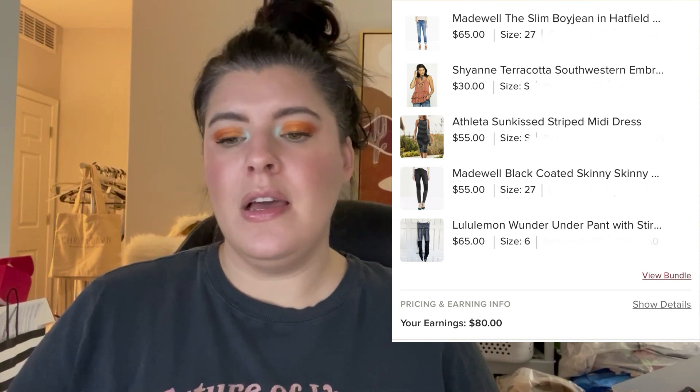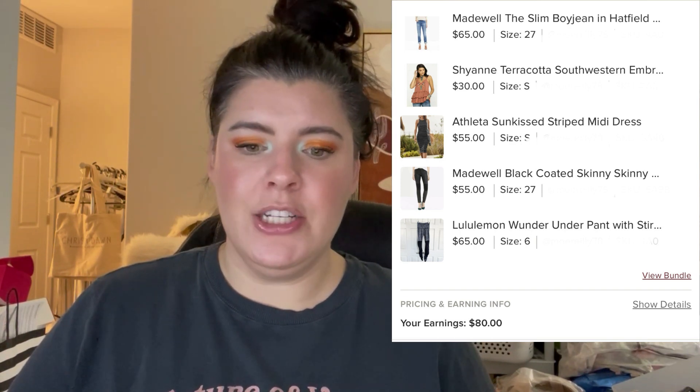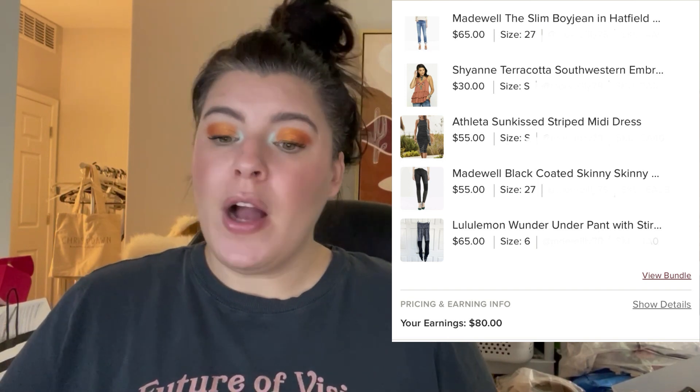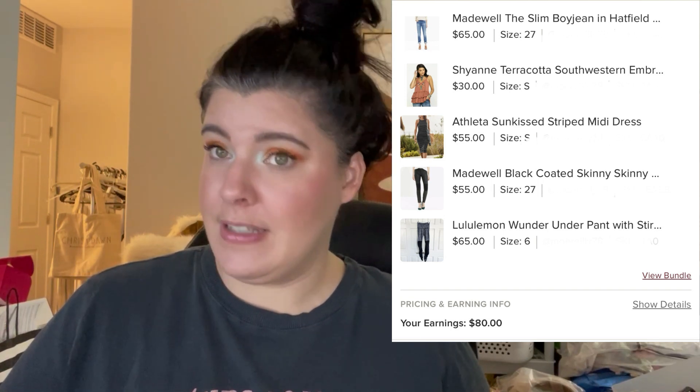My highest bundle was also a two-for-$40 deal, with additional items at $20 each when bundled. It included a pair of Madewell slim boy jeans, a Cheyenne Southwestern tank, an athletic sundress, another pair of Madewell black coated skinny jeans, and a pair of Lululemon Wonder Under leggings with ruching on the legs. This sold on Poshmark for $100. My cost of goods was $23.44, so I profited $56.56.